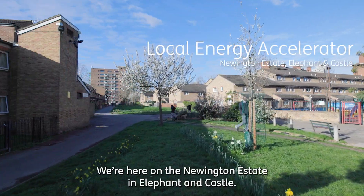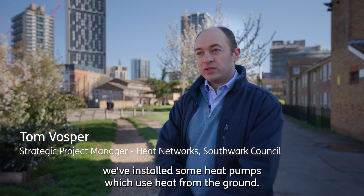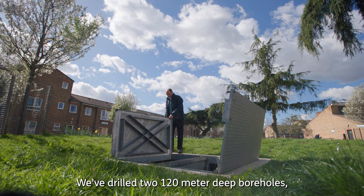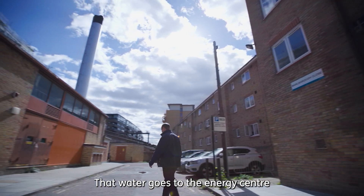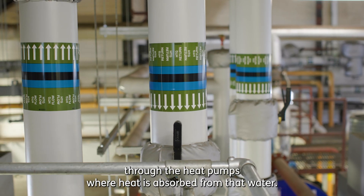We're here on the Newington Estate in Elephant and Castle. In the last couple of years we've installed heat pumps which use heat from the ground. We've drilled two 120-metre deep boreholes, one of which draws heat up from the ground from the chalk aquifer. That water goes to the energy centre where the heat is absorbed from it.